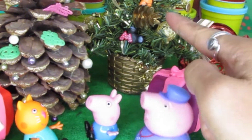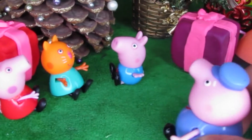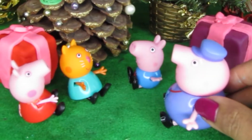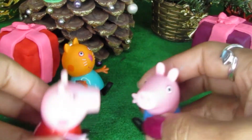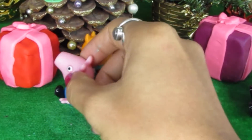Should we put him on the Christmas tree or the cone? Maybe he'll fit the cone a bit better — there it is! Awesome, Grandpa Pig! And little George wants to open the big present. Hey, it's time for us to open your present, Peppa Pig! Let's move it over here together.